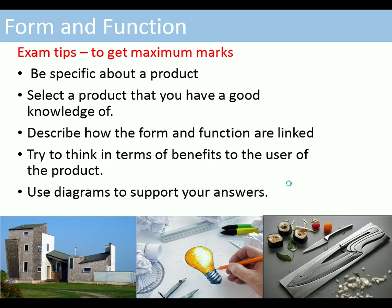Here are some exam tips. To get maximum marks when writing about products in the exam, be specific about a product — don't talk about a general product like a vacuum cleaner. Learn about a specific product like the Dyson and talk about it. Select a product that you have good knowledge of so you can talk about actual features. Describe how the form and function are linked, think in terms of benefits to the user, and if necessary use diagrams to support your answers.